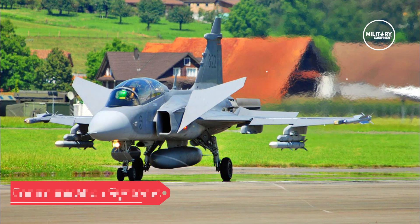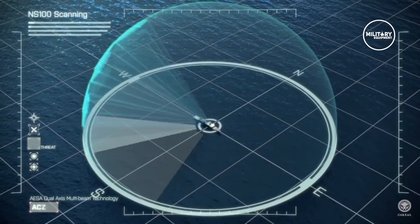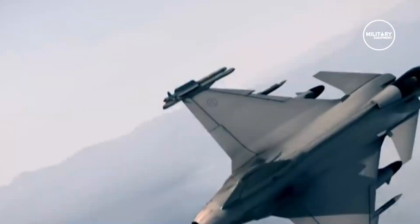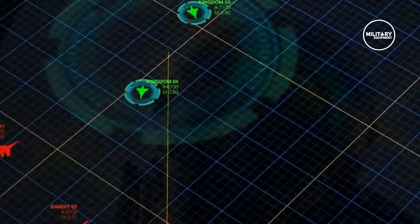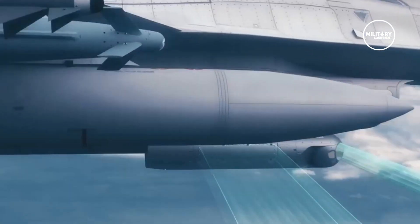The fighter features Selex ES-05 Raven Active Electronically Scanned Array radar system. The passive infrared search and track sensor system fitted to the aircraft is the Skyward G, supplied by Selex. It is mounted on the nose of the aircraft and does not emit signals. The aircraft is further fitted with a passively listening advanced electronic warfare system.